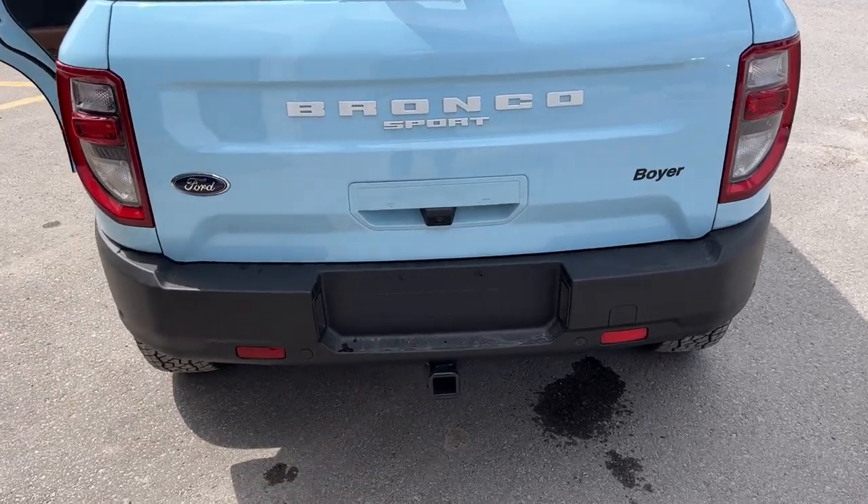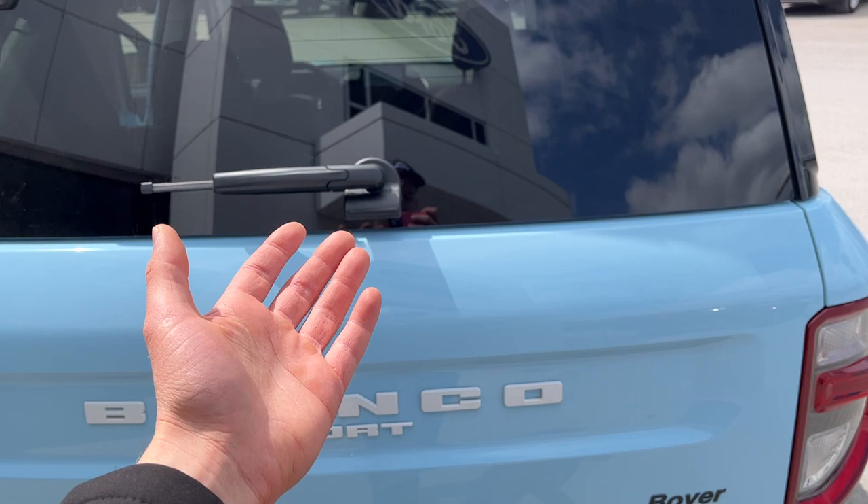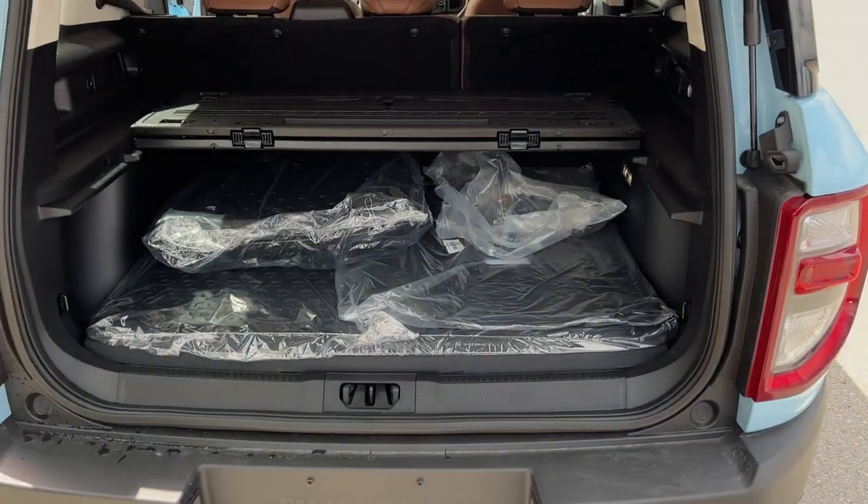Coming around back, this one does have the Class 2 trailer tow package. Of course you've got your reverse parking sensors and your camera, and you can open just the glass or the whole door — we'll open the whole door here.